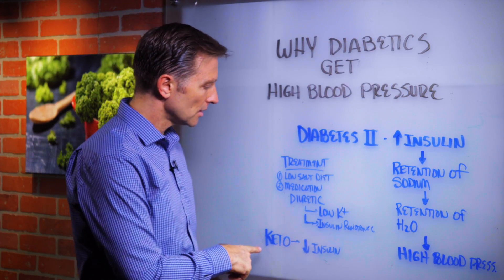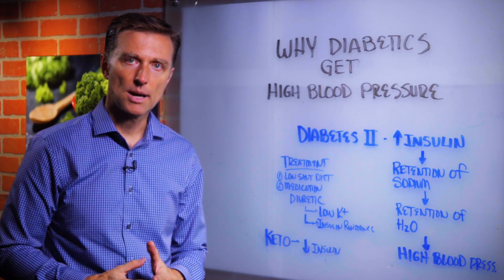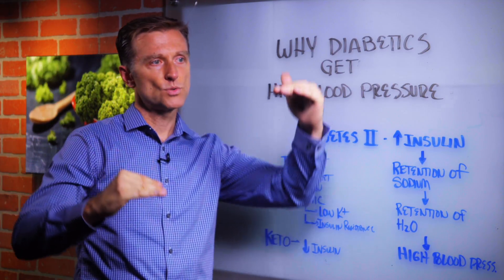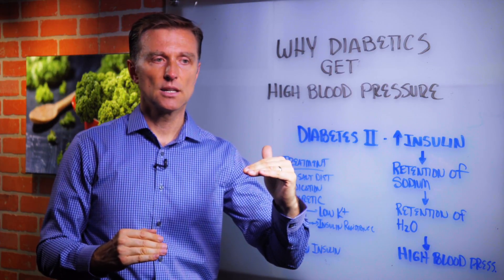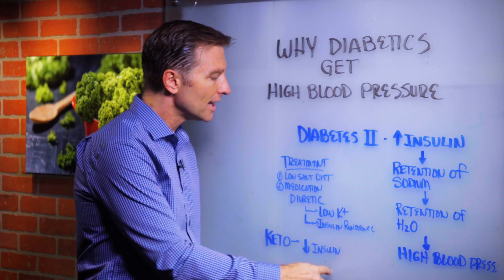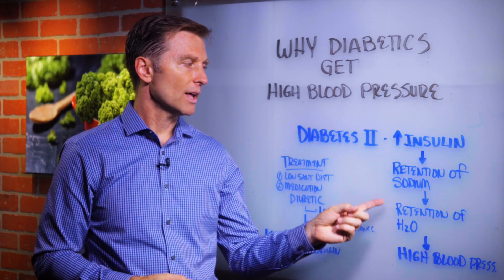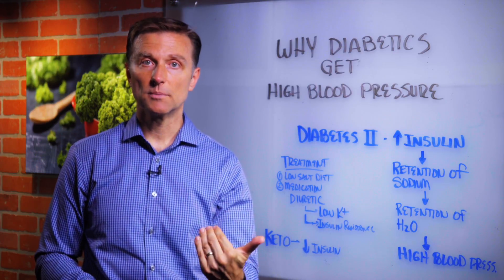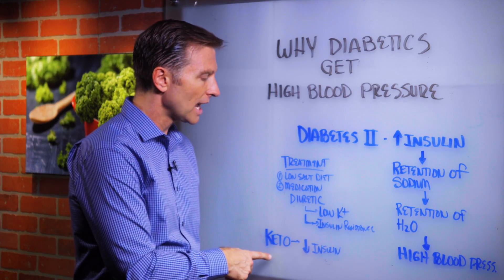Here's what you do: get on a keto program — I put a link down below — which is basically going to reduce your carbohydrates, which will then reduce your need for insulin, which will then reduce the need for retention of sodium. You'll find that you'll lose your fluid, and you'll actually have a normal balance of sodium — you'll probably even have to consume more sodium because you won't retain it anymore.